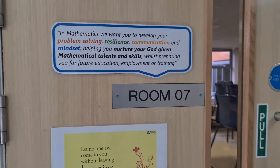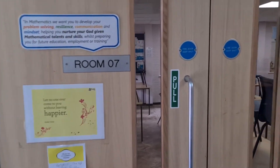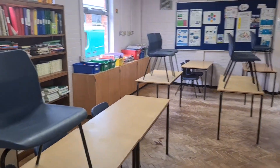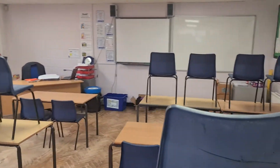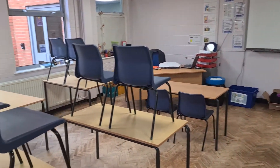Now in this classroom — this is B7, because this is the B block. B7 is Mr. Eaton's room. This is one of our typical classrooms which we teach maths in. Mr. Eaton's not here unfortunately, but you can see what the classroom looks like.